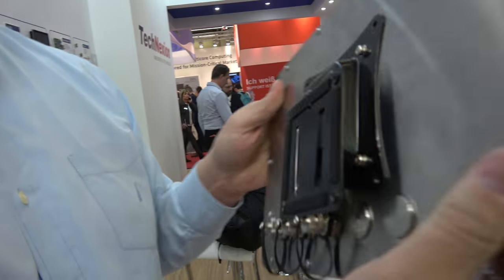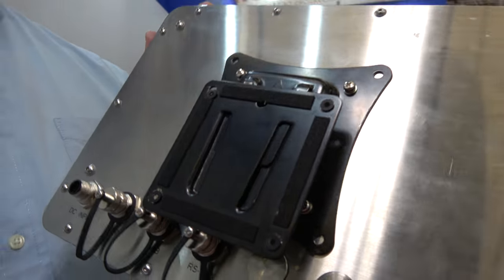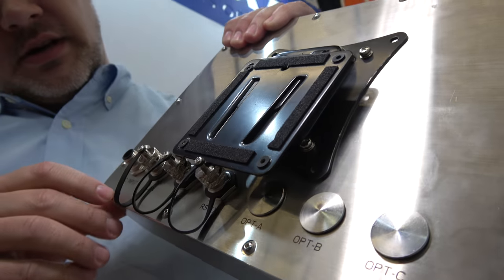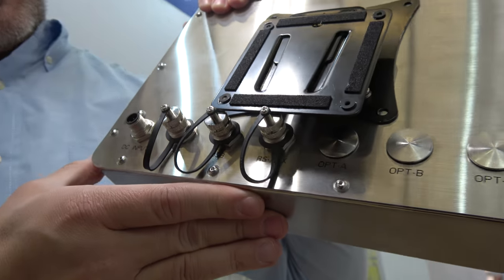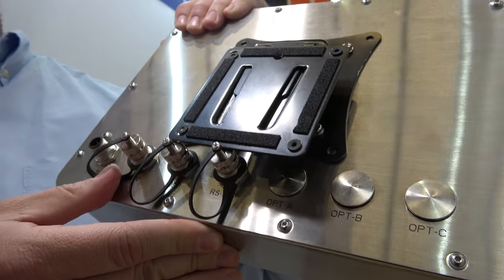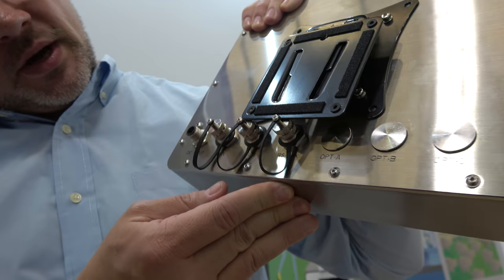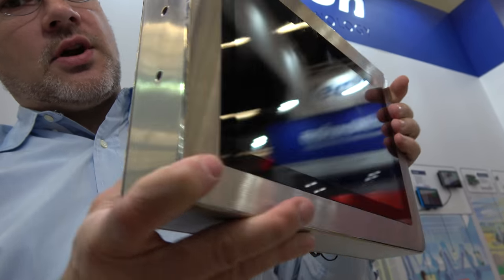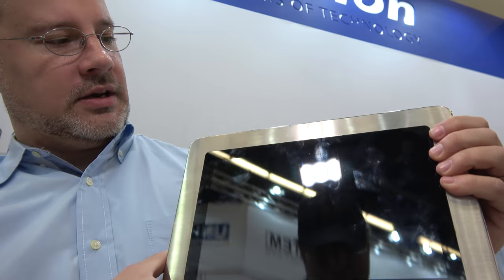It's a stainless steel case — we've tested this fully submerged. You can see the connectors here for DC inputs, video and other peripherals, LAN, USB, etc. This is great for customers in high-end industrial and medical applications.